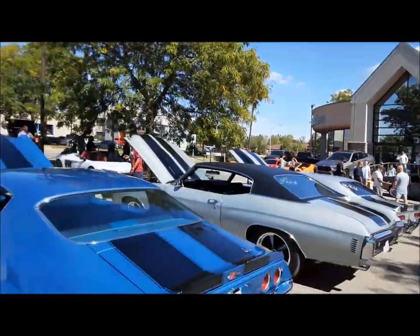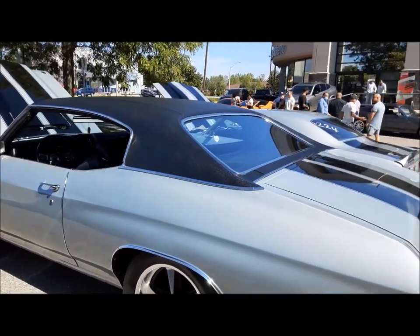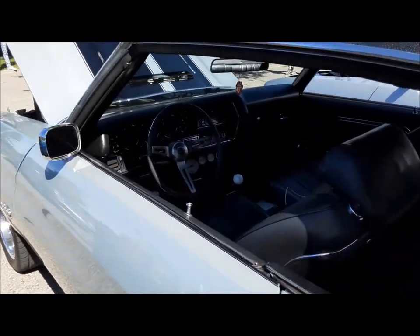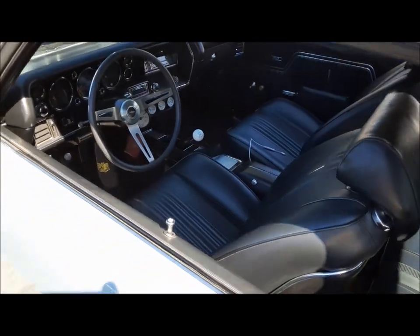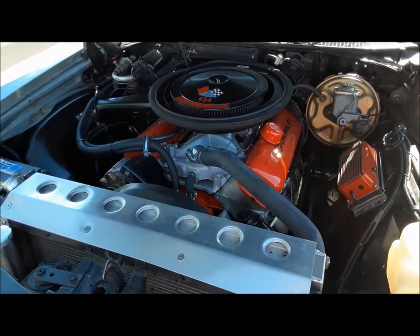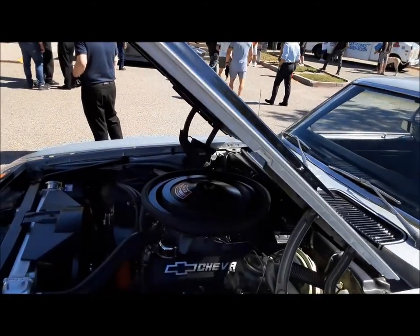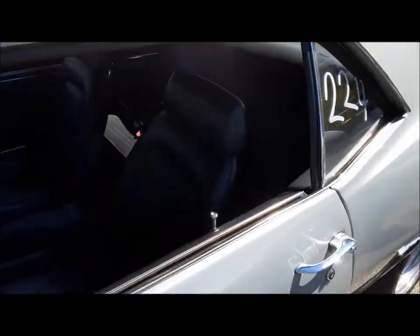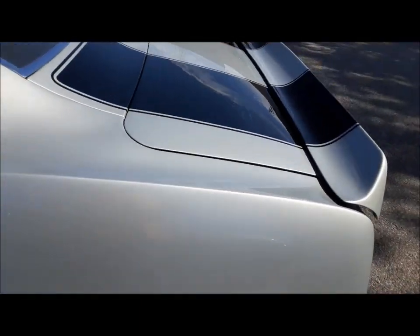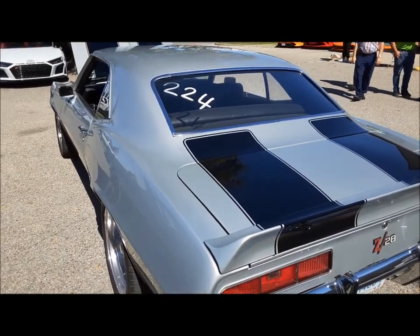Say hello to the drone — wave. Nice Chevelle with the new style wheels that look like old style wheels. I like that. Not a four speed — a five speed. That's pretty cool. Big block with aluminum heads. Wow. '69 Z here, another four speed — very nice. Looks like he's been at the drags. Those were the days, man.